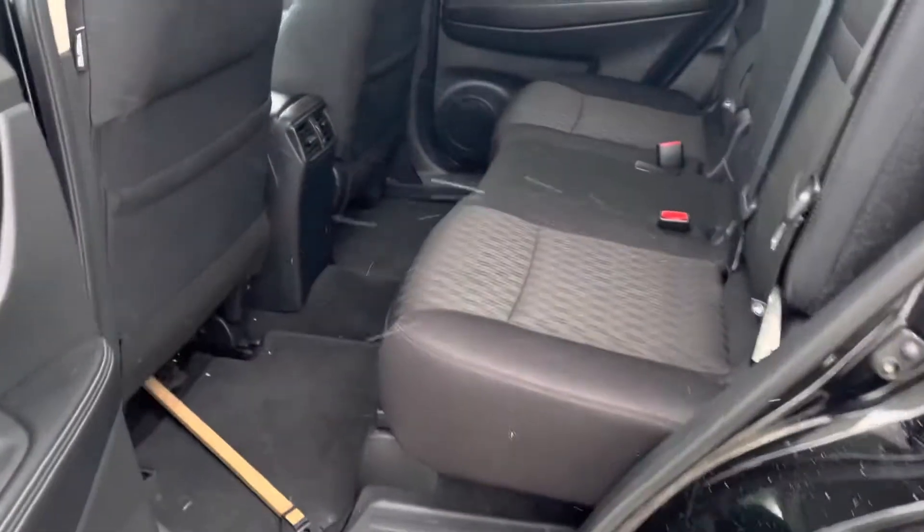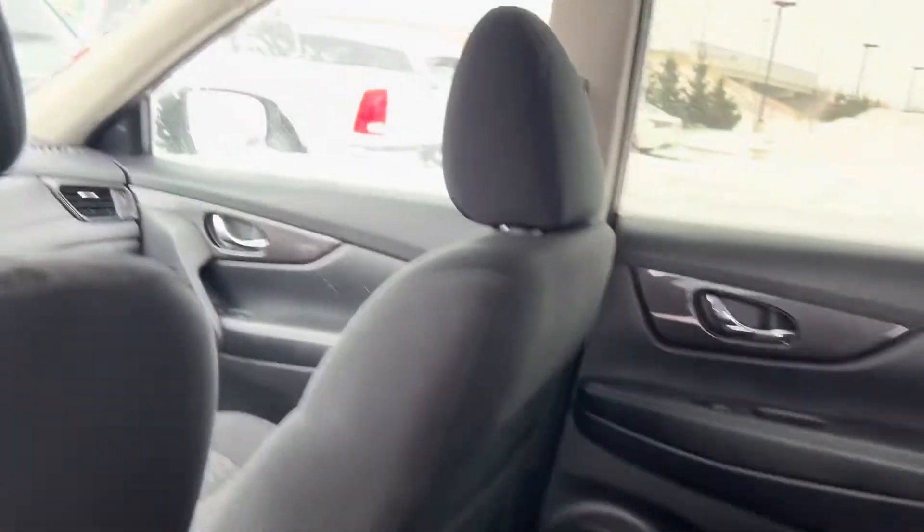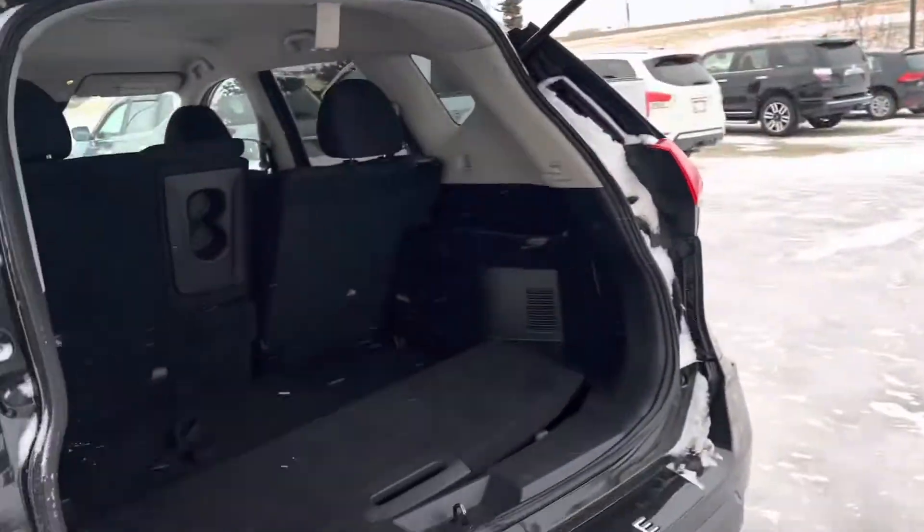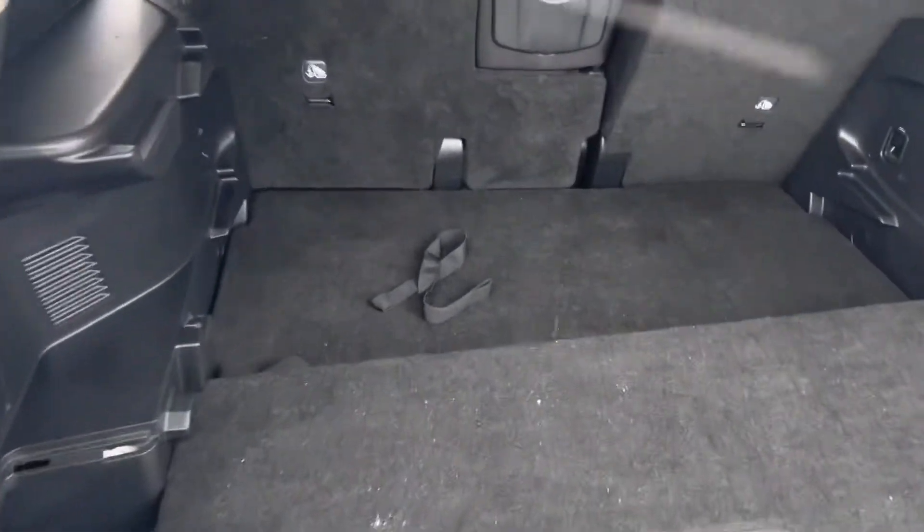Lots and lots of passenger space — lots of leg room, lots of head room. They've got the air vents there for climate controls. Lots and lots of cargo space back here too. You've got the divide and hide system, so you can divide and hide your cargo basically.